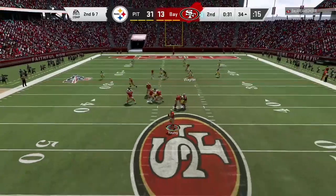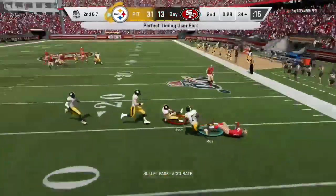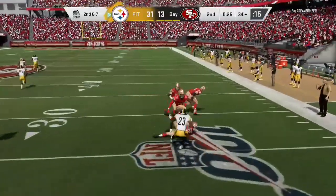Here's Steve Young. And now Young throwing another interception, picked off by Micah Hyde.